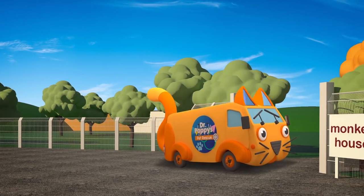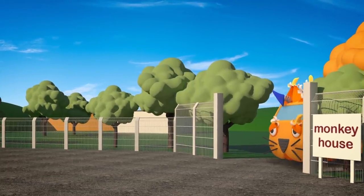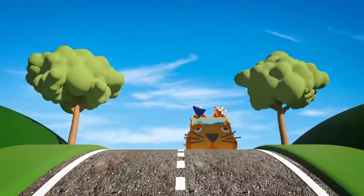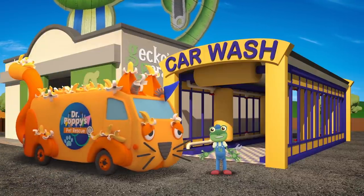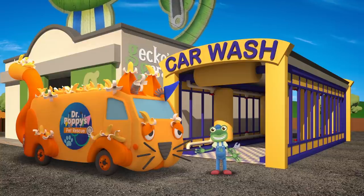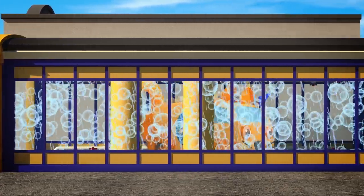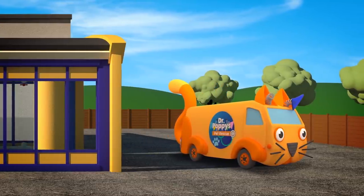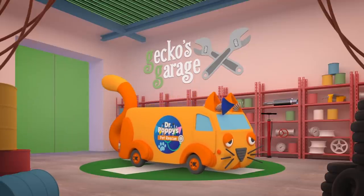Andy the Animal Ambulance is visiting Number Zoo today! He's here to pick up a poorly monkey and take her over to Dr Poppy's pet rescue centre! Oh dear — what's happened to poor Andy? He's picked up his poorly passenger, but those cheeky monkeys have torn off his flashing lights! Andy's covered in banana skins! Drive over to Gecko's Garage and we'll get you fixed up as quickly as possible! Before we can check you over, we need to clean off all those banana skins — time for a quick trip through the truck and car wash! That's better! Now we can see the damage those pesky monkeys have caused! Come into the garage and we'll take a good look at you. Those naughty monkeys — your wipers and mirrors have been torn off, as well as your flashing lights!